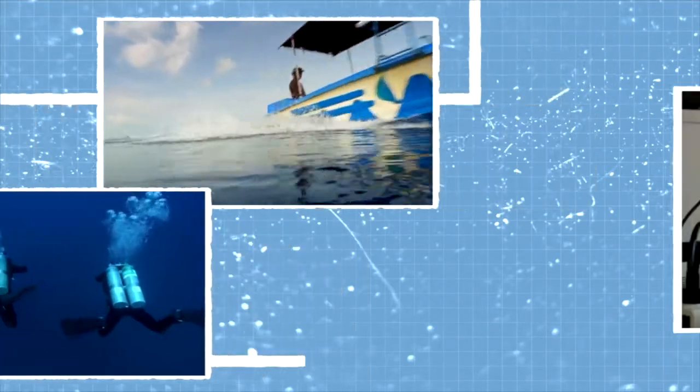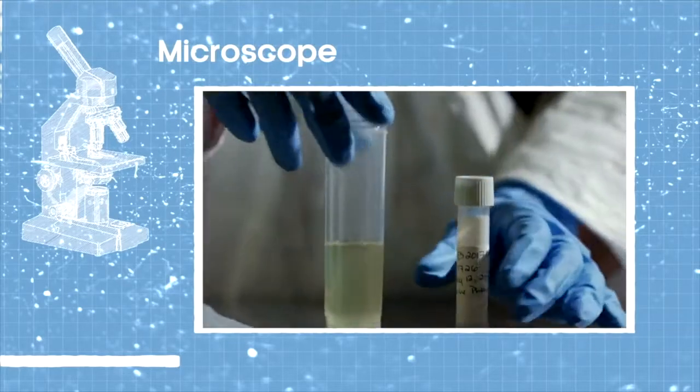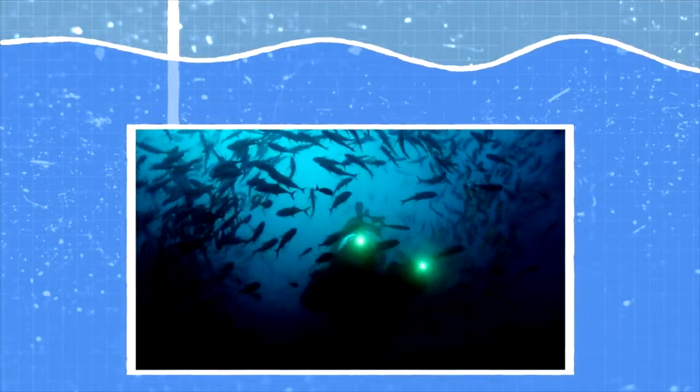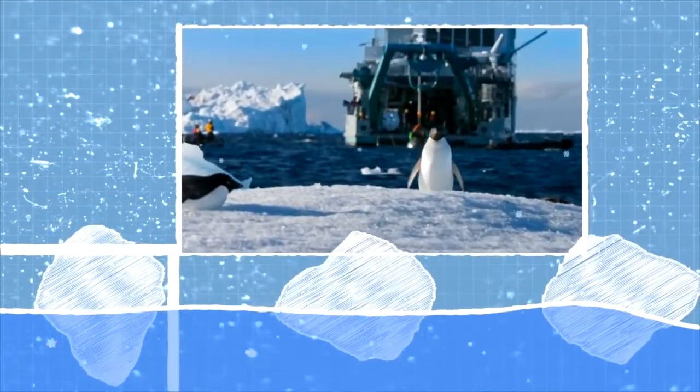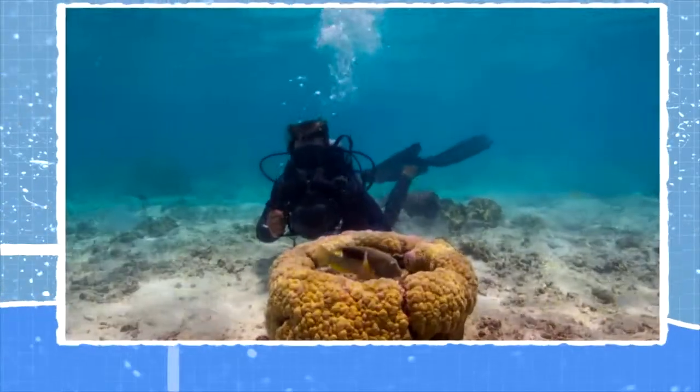Another unit is 'Oceans and Humans Are Interconnected.' In this unit we'll talk about how humans use the ocean, how we interact with the ocean, and some of the human activities that are threatening the life of the ocean — and what are some things that people can do about that to save our ocean.